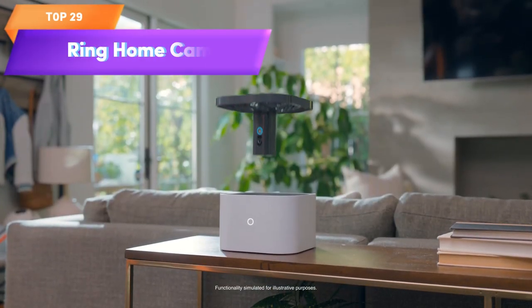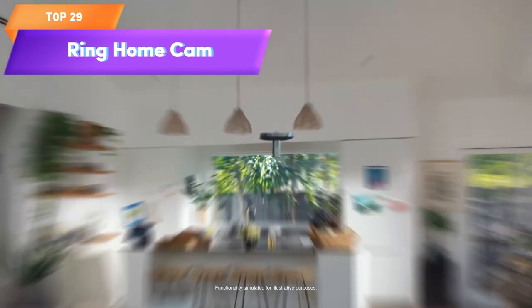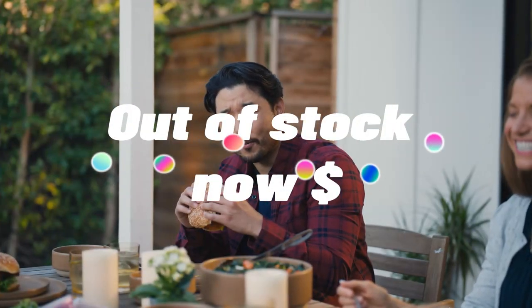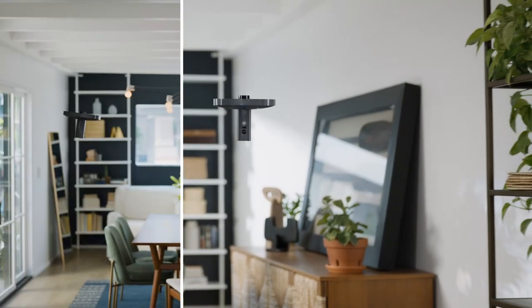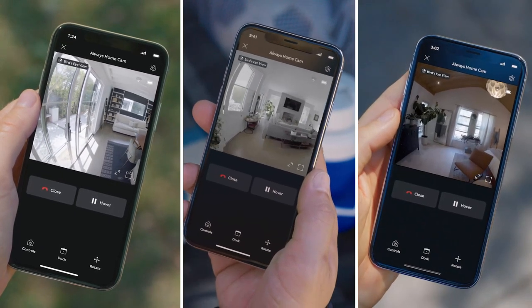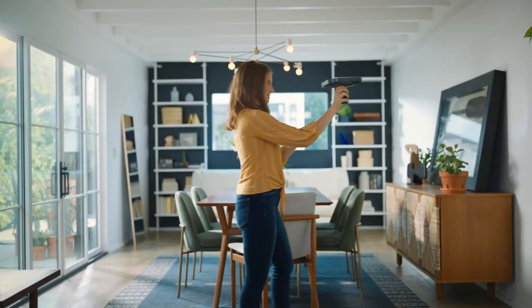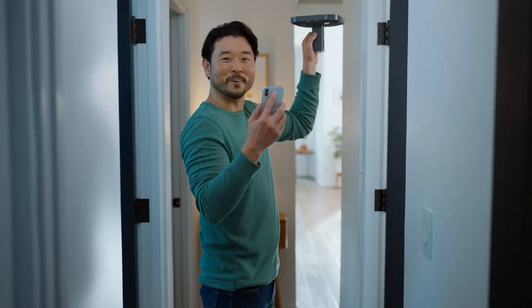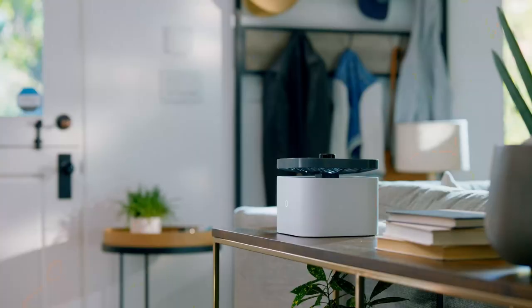Top 29 is a flying indoor camera that offers multiple perspectives, custom flight paths, and in-flight live view. It can be programmed to fly along pre-set routes or to navigate to specific areas of your home, and features obstacle avoidance technology. It is a practical and innovative tool for indoor surveillance and provides a comprehensive view of your home.